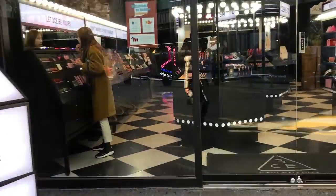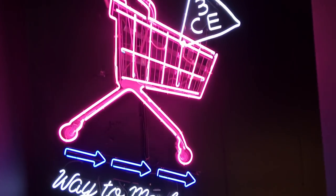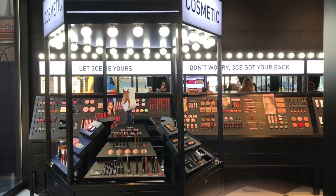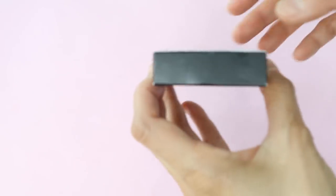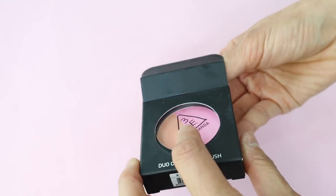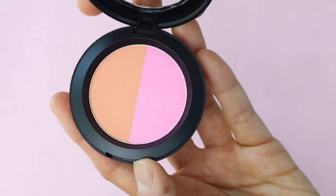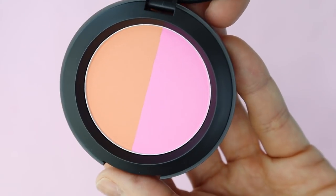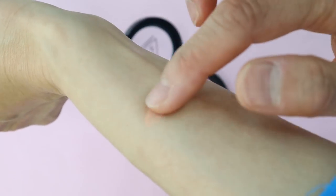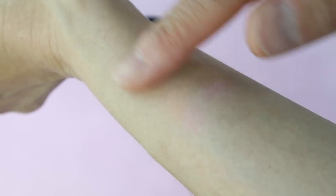3CE, or 3 Concept Eyes, is a makeup brand by Style Nanda — a super popular brand in Asia among millennials. Last year it was acquired by L'Oreal. They have great packaging but their prices tend to be higher than a lot of other Korean beauty products. Their velvet lip tints are the most popular products, but I decided to try one of their blushes. The blush was just okay — it can be very pigmented, especially if you use just the pink color, but looks more natural if you mix the colors. Honestly I prefer American blushes to this one.